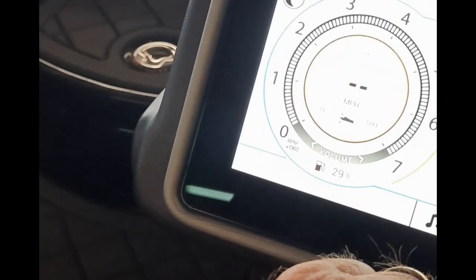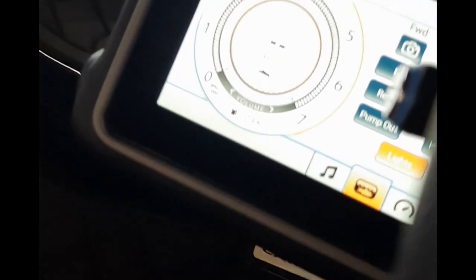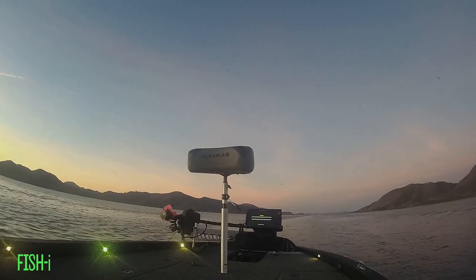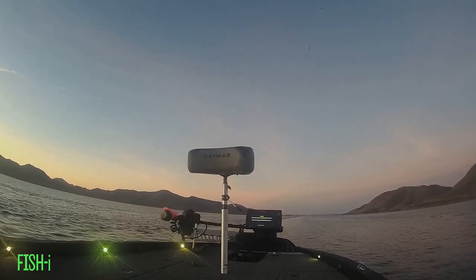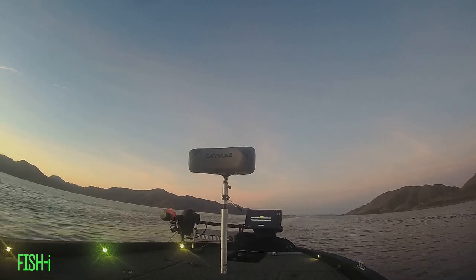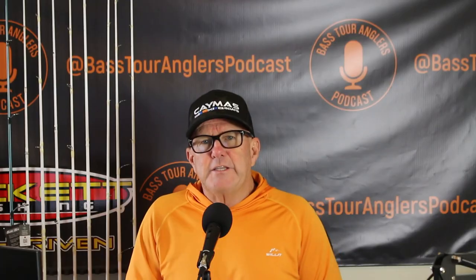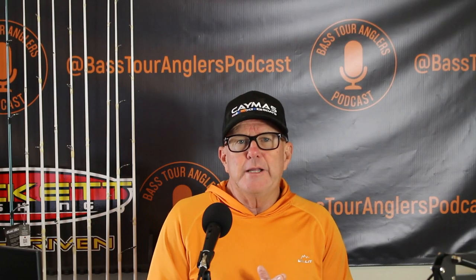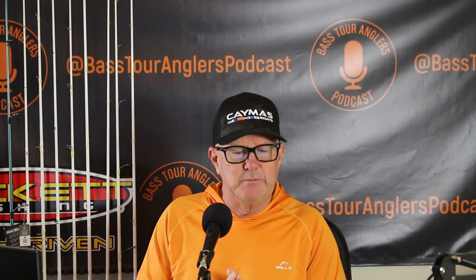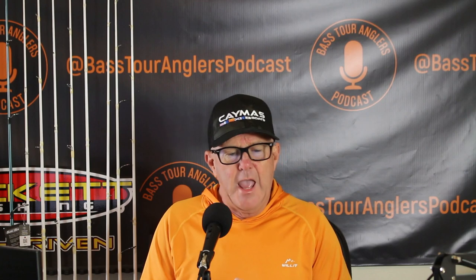The boat even has cameras in the live wells. At 21 feet 4 inches, this boat flies while keeping its precious cargo — you — safe and dry in rough water. This is a fully loaded promotional boat used at boat shows and special events, which means it's available at a special promotional price.